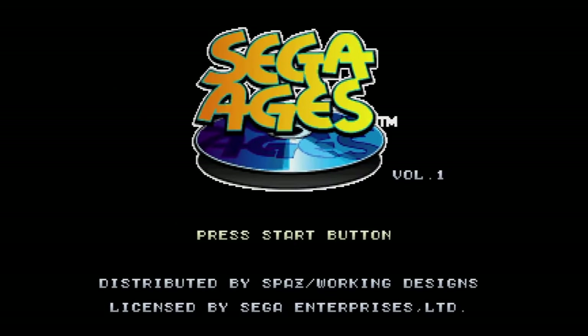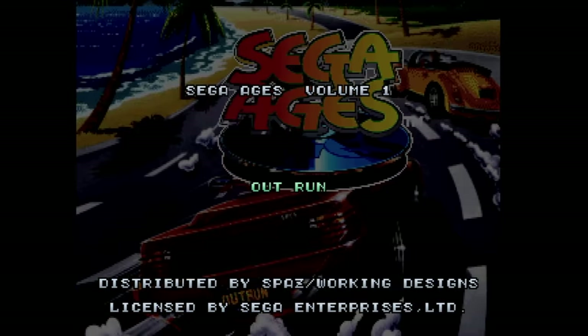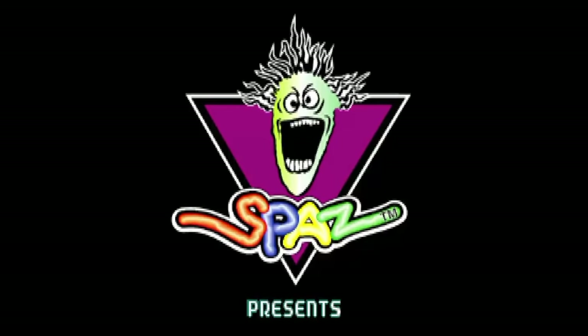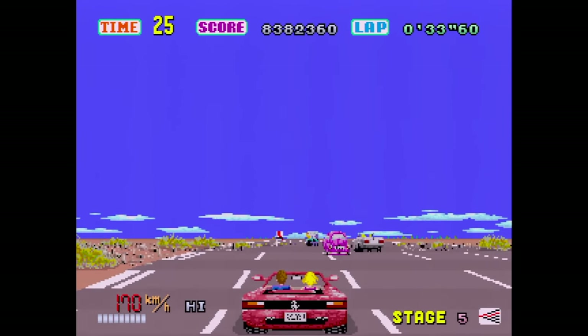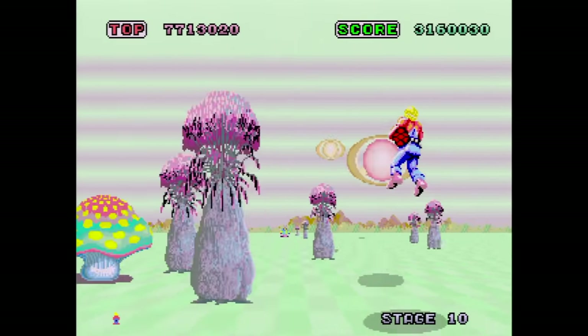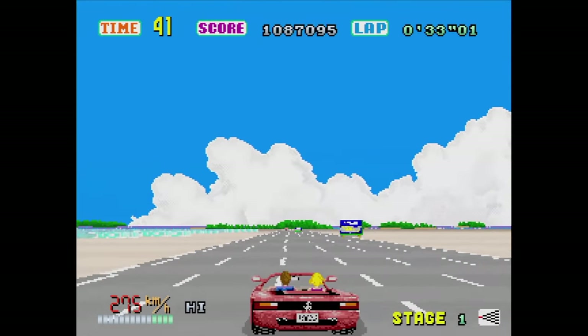North America and Europe got Sega Ages Volume 1, which has Space Harrier, OutRun, and Afterburner 2 all on one disc. It was released by Working Designs in North America under the SPAZ label. Sadly, they removed all of the arranged music in OutRun, but everything else is here — even the 60 frames per second mode made it. This one goes for quite a bit of money secondhand. The European version is much cheaper. Unfortunately, there was never a Volume 2 of these compilations released.